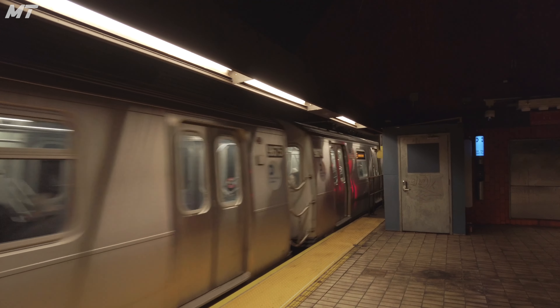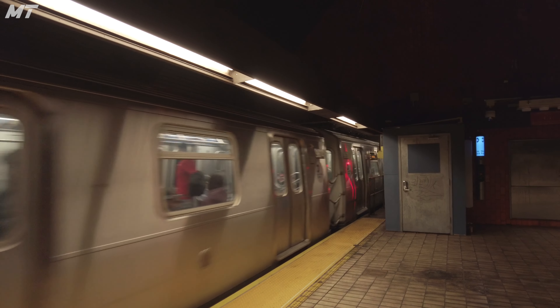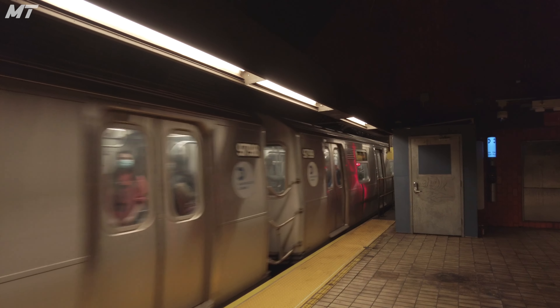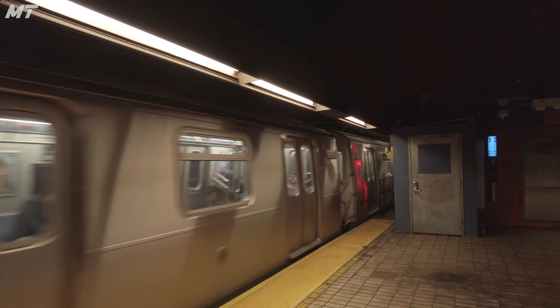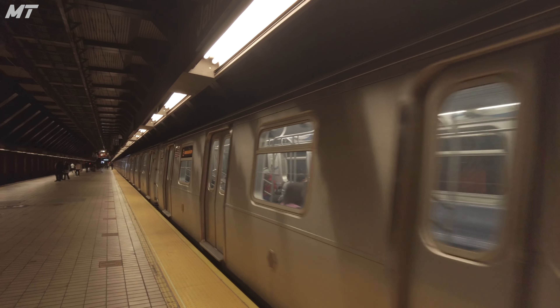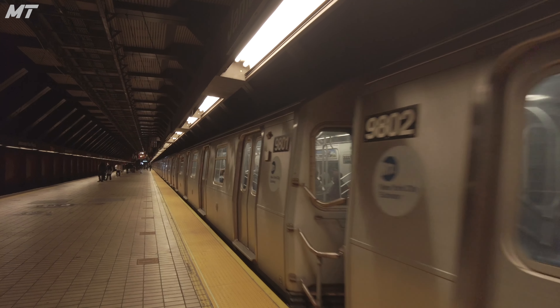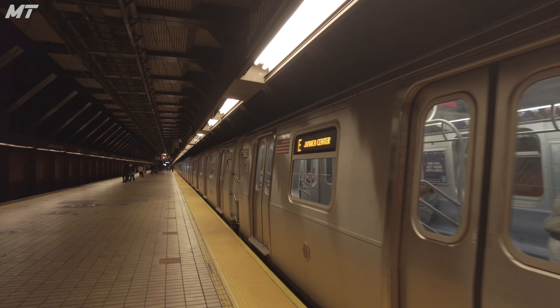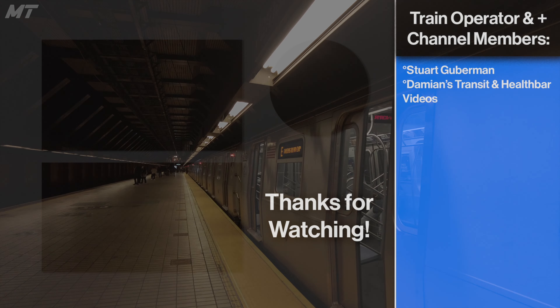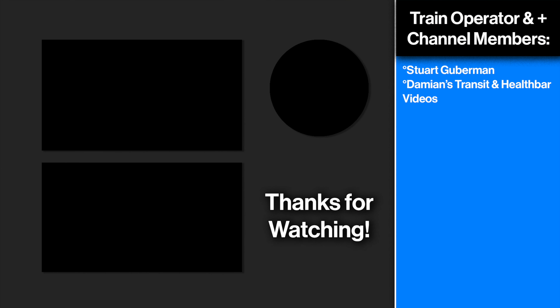If you enjoyed this video and you would like to get more from Mystic Transit, like, subscribe, and consider supporting me via channel memberships or super thanks. Special thanks to Stuart Guberman for supporting me at the two Broadway tier, and Damien's Transit and Health Bar videos for supporting me at the train operator tier. See you in the next one.